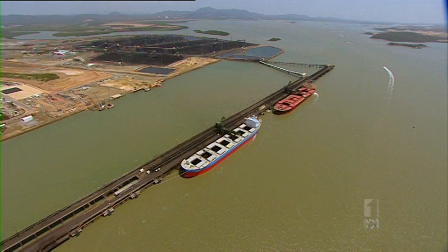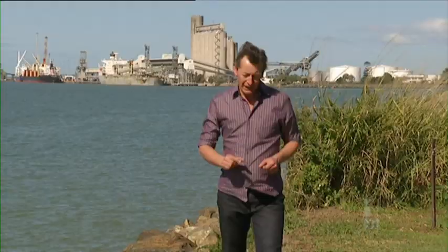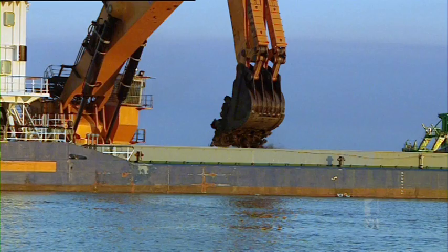Gladstone has been an industrial port for several decades, and there's evidence from other ports in the world that marine life can get sick if heavy metals and mud are stirred up from the sea floor of harbours like this. So here's the question: could all the dredging going on here to expand the port cause disease in fish and crabs?